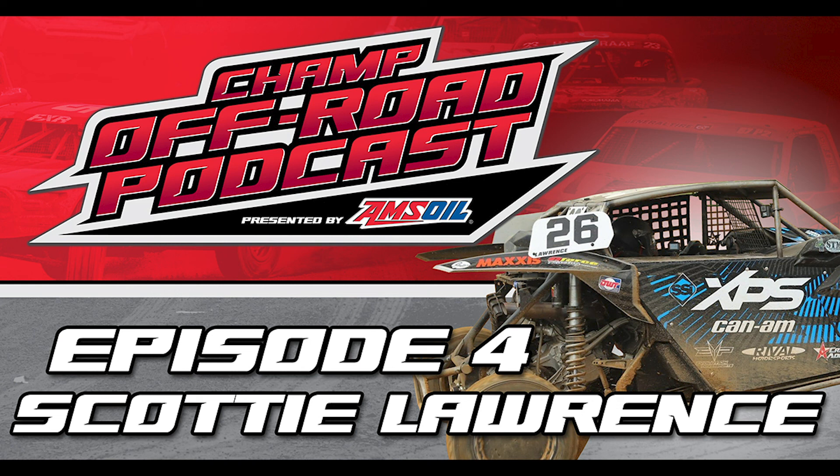Thanks for listening to the Champ Off-Road Podcast, presented by Amsoil. We'll be right back.